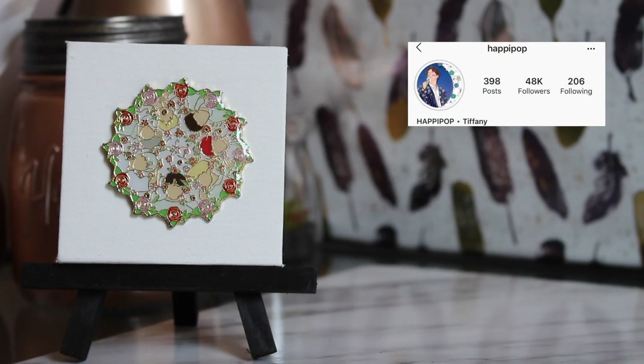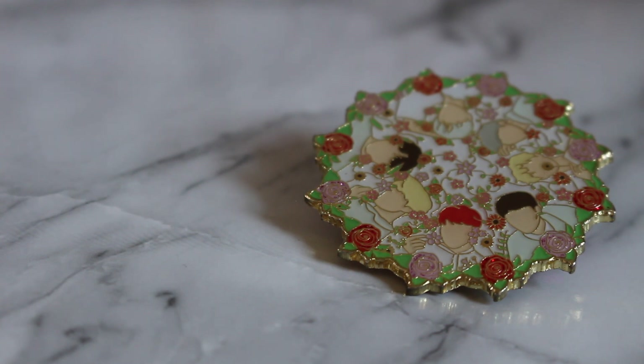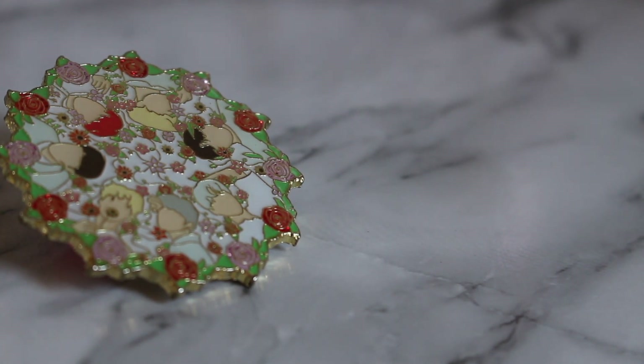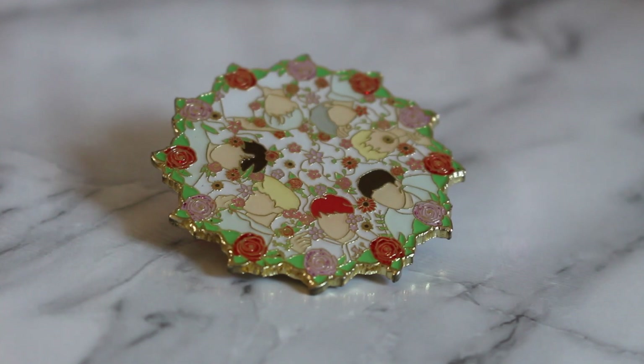This was my very first pin — it's the Love Yourself pin from when they are in front of the flowers. It has all the members; you can rotate it whatever way you like. It's very simple, just headshots, but you can tell who is who. There's glitter in the roses, everything is kind of mirrored. It's so pretty — I love the coloring as well.